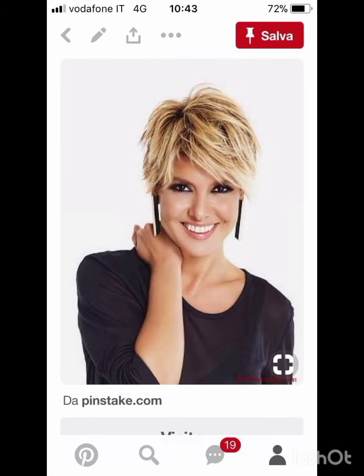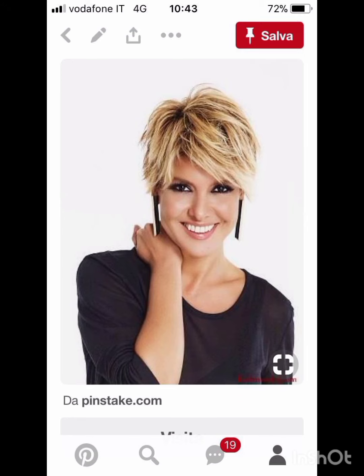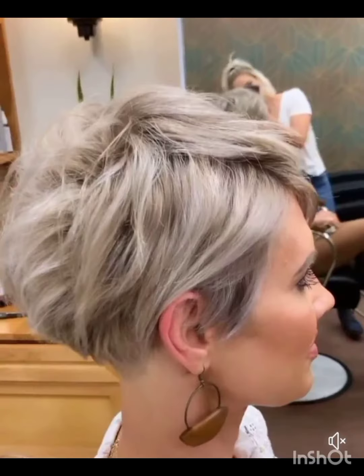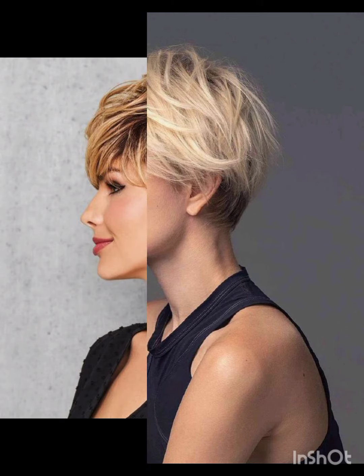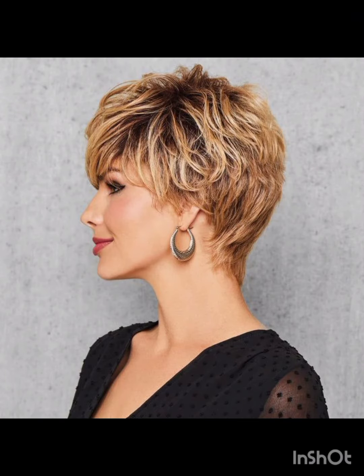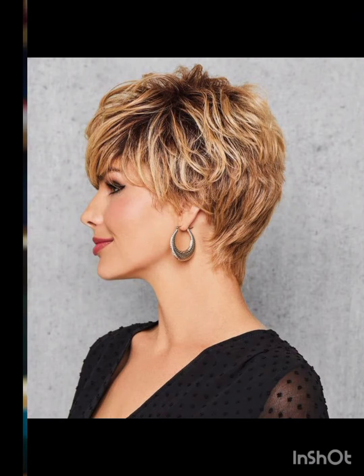Styled all around with stylish longer layers on top, incorporating layers and texture for a more tousled appearance. Longer than a traditional pixie, often with side-swept bangs, short sides and back with more length on top, creating a contrast.